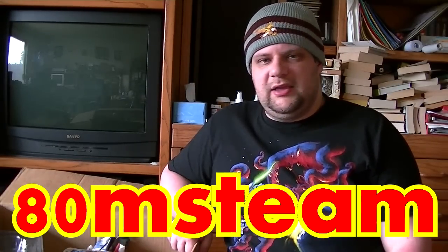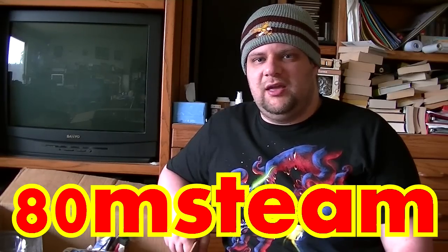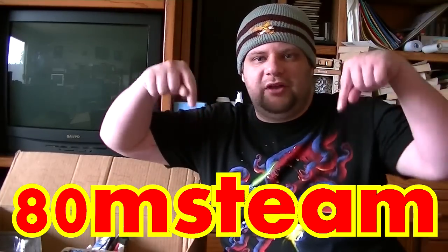You'll be able to get these Dragon Ball Z figures starting at 99 cents. My eBay username is 80MSTEAM — that is 8-0-M-S-T-E-A-M. A link to the listings will be down in the description below, so go ahead and click on that to see the stuff. That's all I have for you this time — signing out.